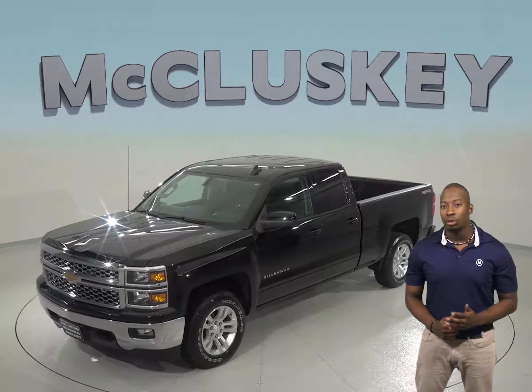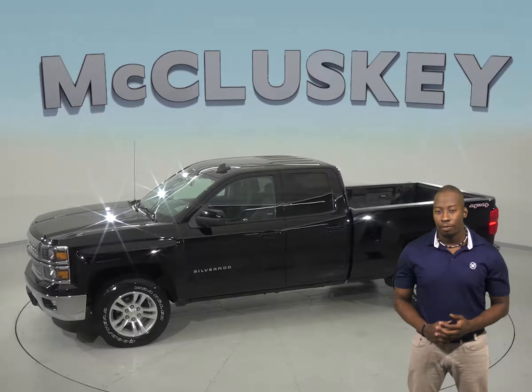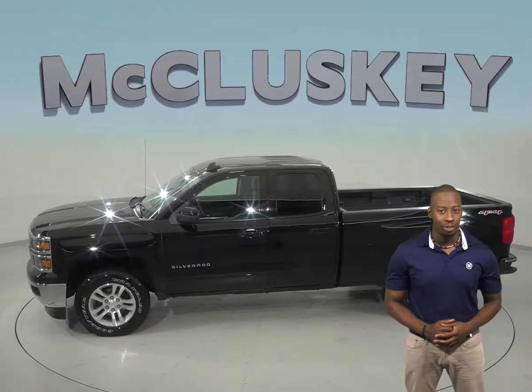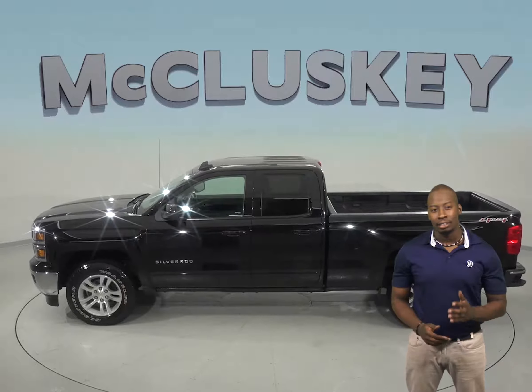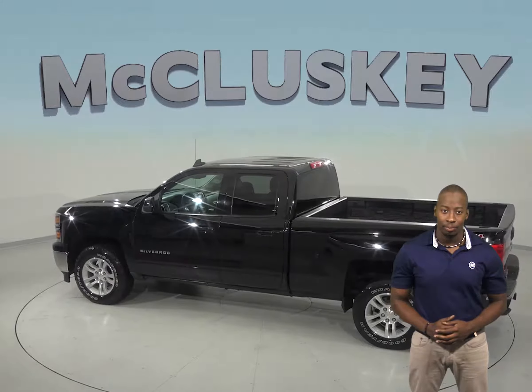There are only 22,000 miles on the odometer, so it is covered by our free lifetime mechanical warranty for as many miles and as many years as you own it. You will also enjoy the sounds of an HD AM FM radio that is also Sirius XM ready.